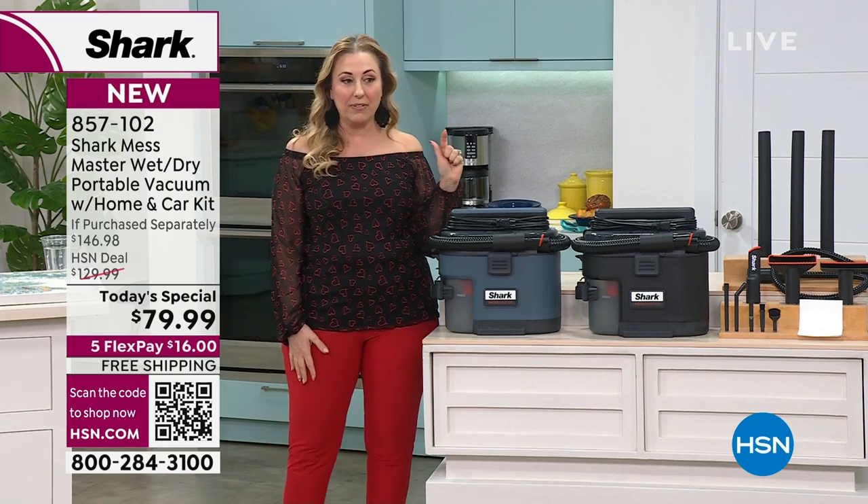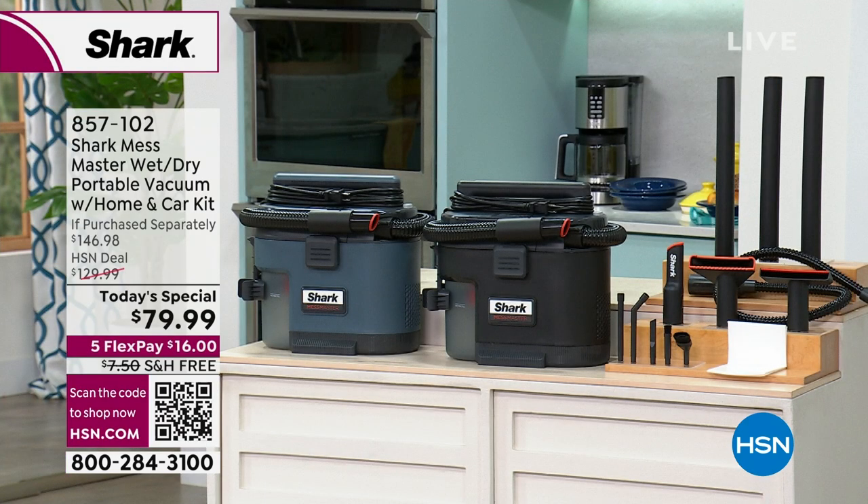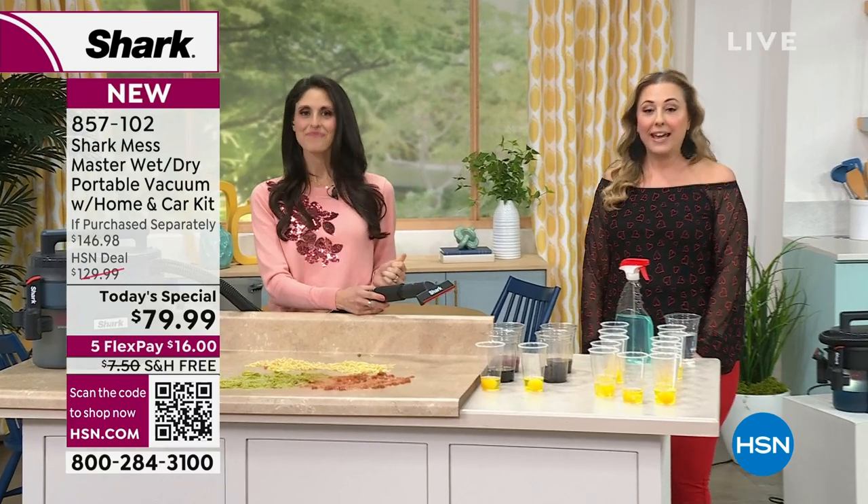Let's show the value in these final 30 minutes — one more presentation today and that's it. The Mess Master vacuum was $129.99 when we launched in August. We added the Home and Car Detail Kit — making it $146.98 — then chopped the price down to $79.99 for the day. Our special guest Megan Clemente represents Shark here live on the network. She's the mom of two messy boys and a messy husband.